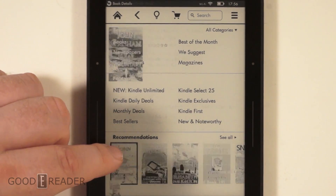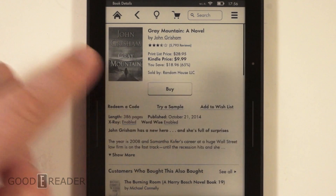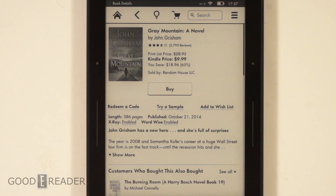Let's click on a random book here. You can see: X-Ray enabled, WordWise enabled. So if you want to make sure that your books have those features, you're going to have to take a look at that in the store listing.